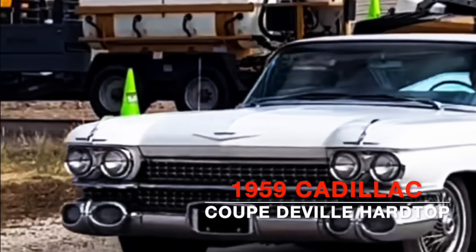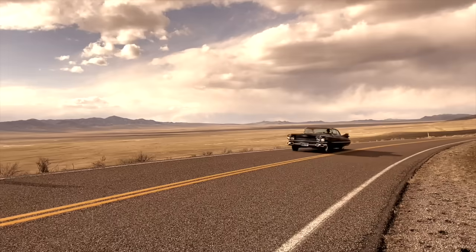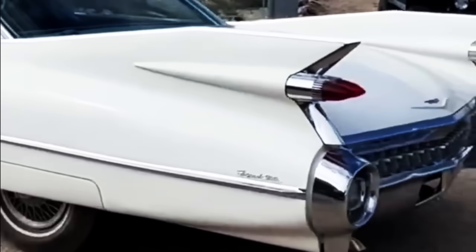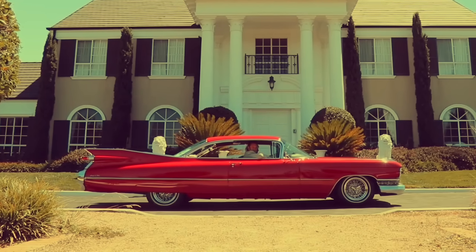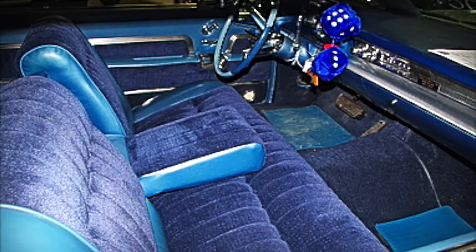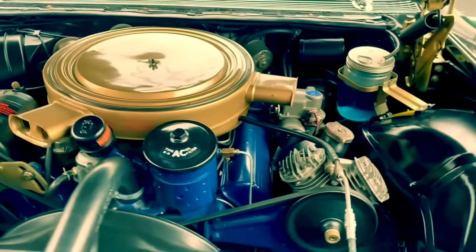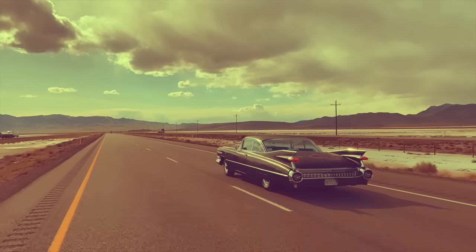1959 Cadillac Coupe de Ville hardtop. The fact is that 1959 Cadillacs are enormous and emanate a presence that no station wagon ever will. A '59 Caddy with the John Wayne name on it instantly becomes a top-tier automotive icon. Just like the Duke, this Caddy represented America in the purest way possible, known for its sheer presence and tank-like build quality. The cabin was finished in all blue, using a combination of leather and fabric. It featured a four-speed Hydramatic automatic transmission and a V8 producing 325 horsepower and 430 foot-pounds of torque, with a 0–60 time of 10.9 seconds and a top speed of 140 miles per hour.